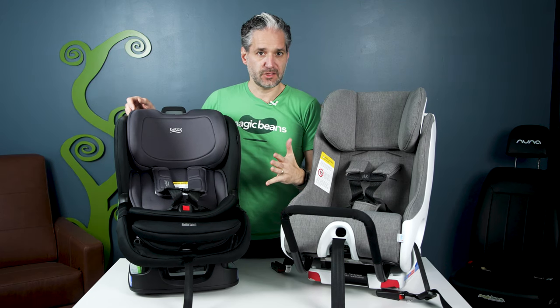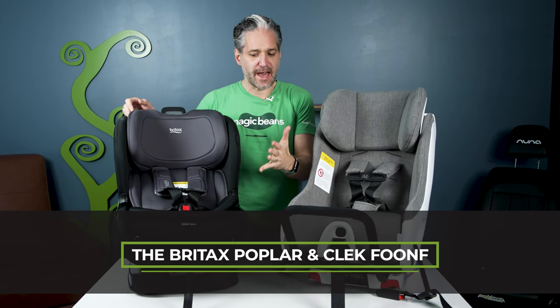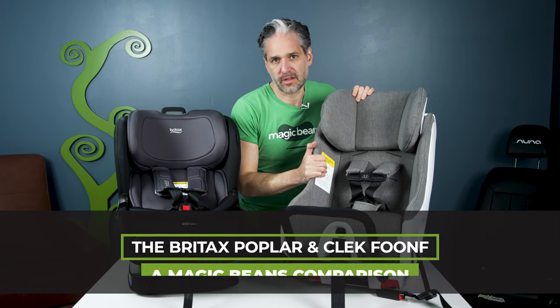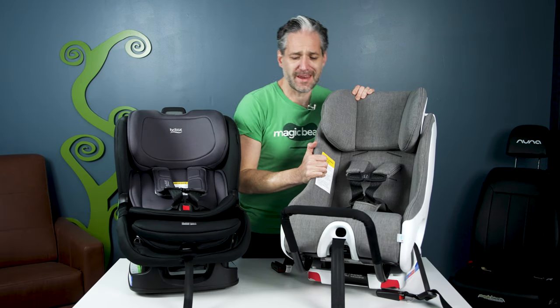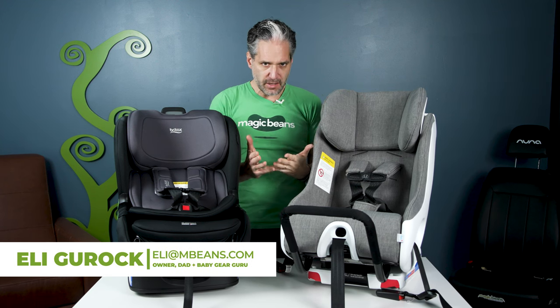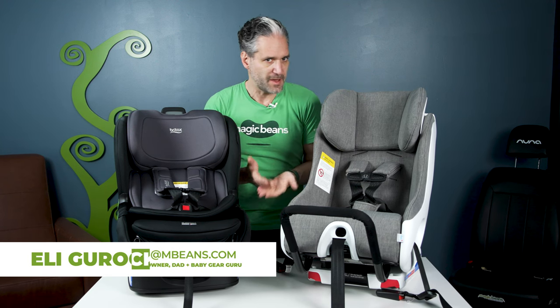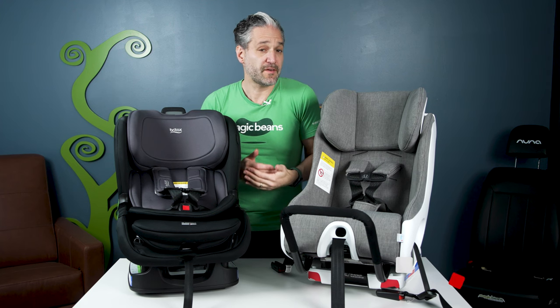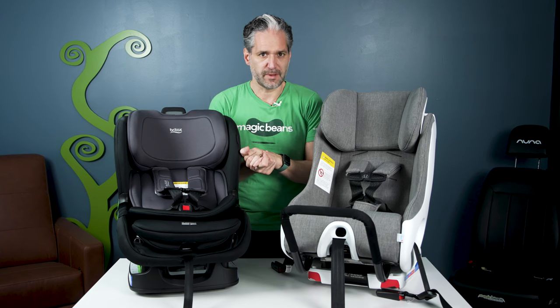If you're shopping for a convertible car seat in 2024, you may be looking at the Britax Poplar, which is new from Britax, or the Clek Foonf Tried and True, made in Canada. They're both amazing car seats, and I'm excited about doing a comparison for you. I'm Ellie from ImagineBeansVideos, and I'm here to help you figure out what car seat and baby gear is right for you and your family.